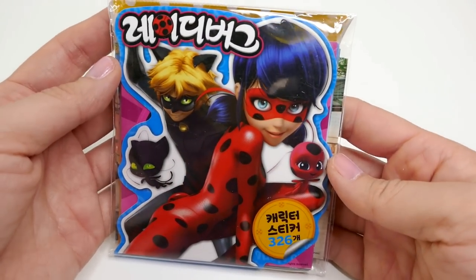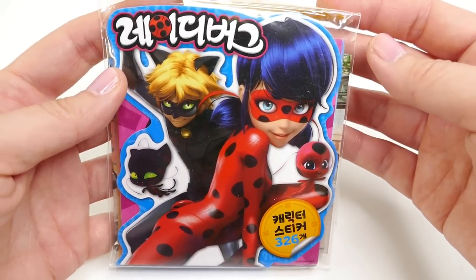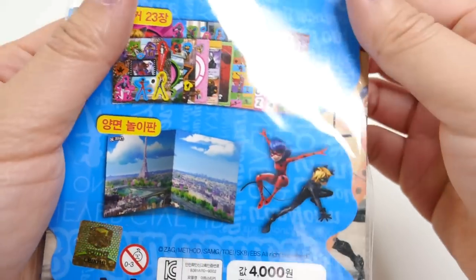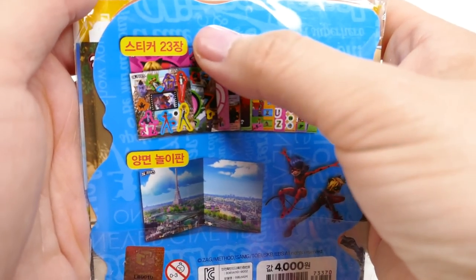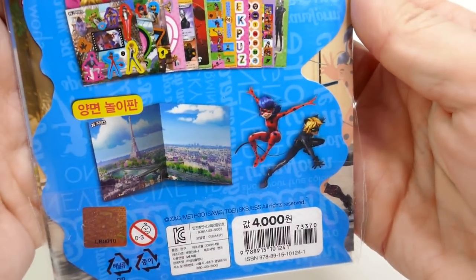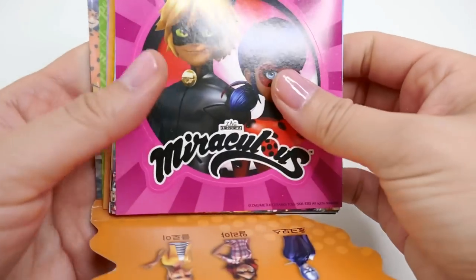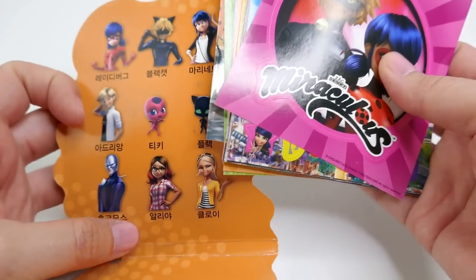Hi everyone, welcome to Evie's Toy House! Today we have a brand new Miraculous Ladybug sticker and activity book. This one is from South Korea — everything on it is in Korean. On the back it looks like it's going to be a lot of fun, with a whole bunch of stickers, maybe 23 pages, and a little sticker scene. Wow, look at these stickers!